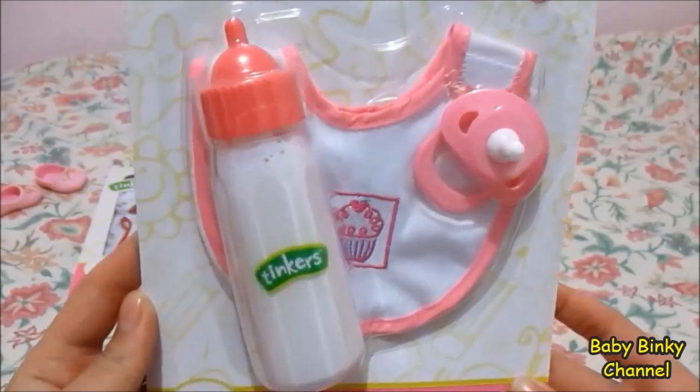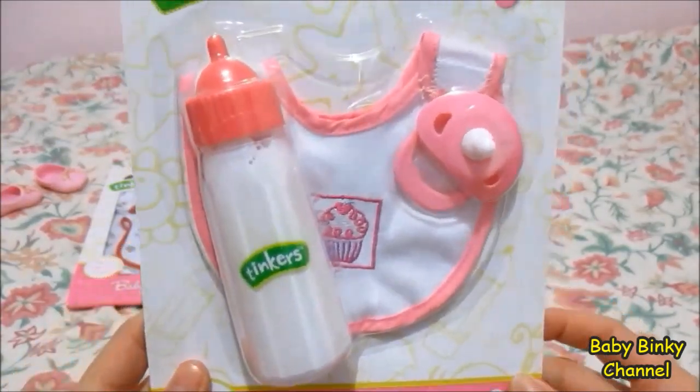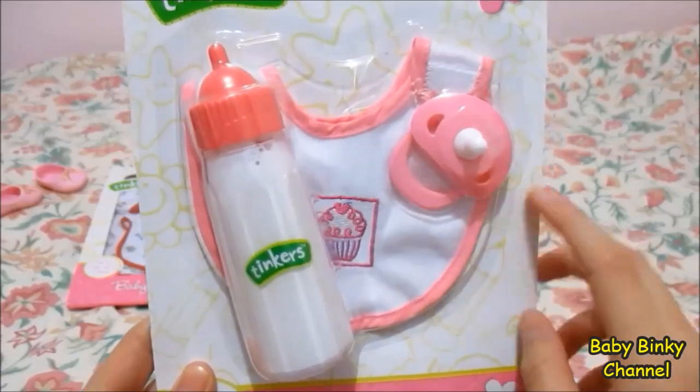The next item we have is this milk bottle that comes with a bib and a dummy as well.